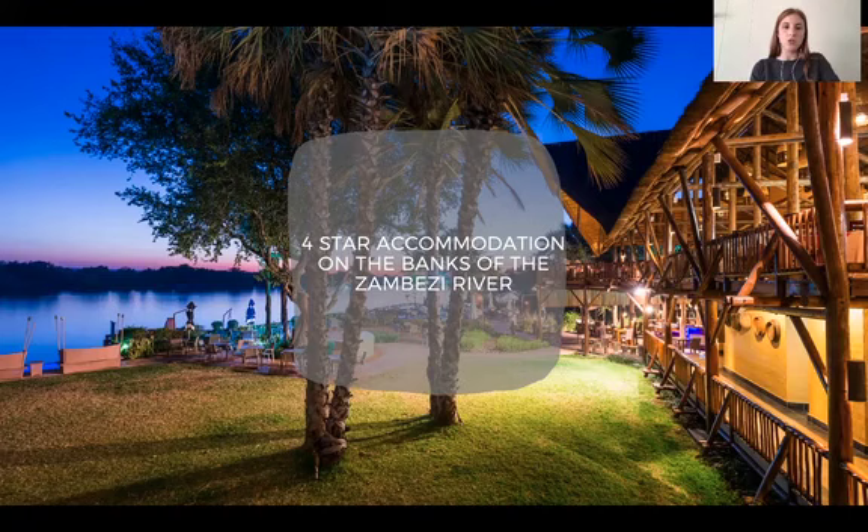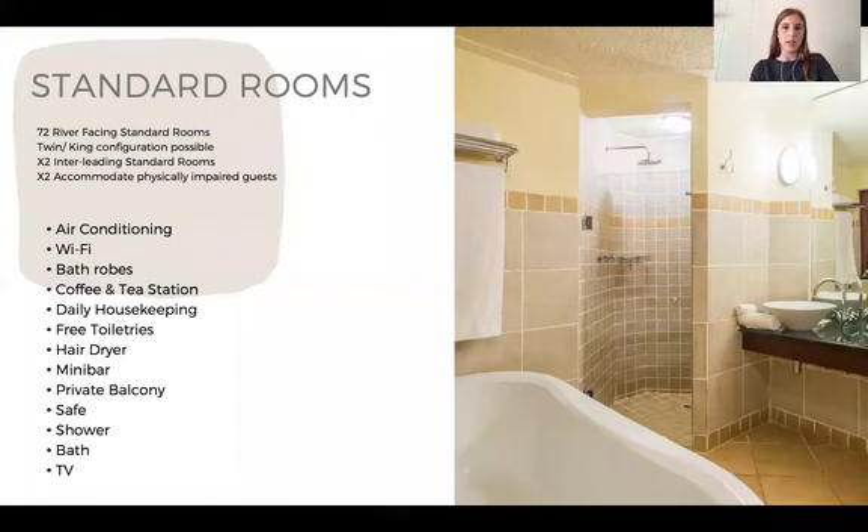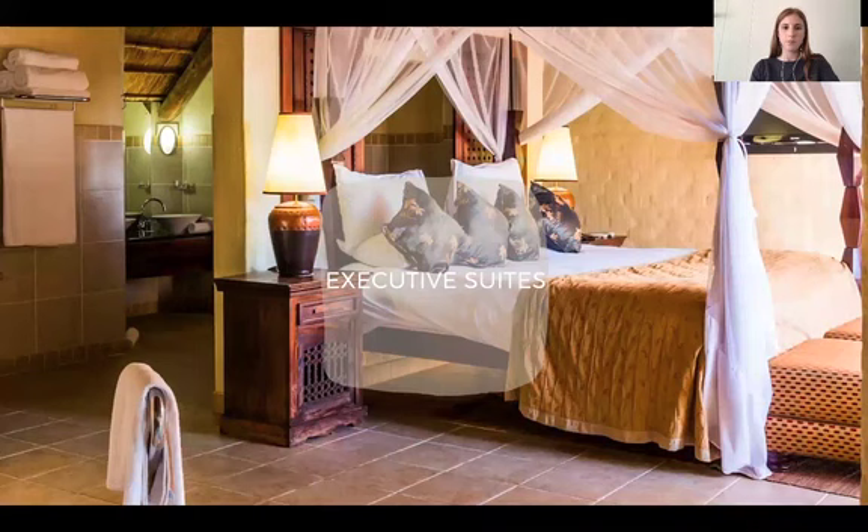There are two room blocks on either side of the reception and we have 77 rooms in total — five suites and 72 standard luxury rooms. The 72 standard rooms all face the Zambezi and are complete with a small balcony. The rooms are air conditioned, have modern amenities, and can either be a king or twin configuration. Two of these standard rooms are family friendly with interleading doors and two have wheelchair accessibility.